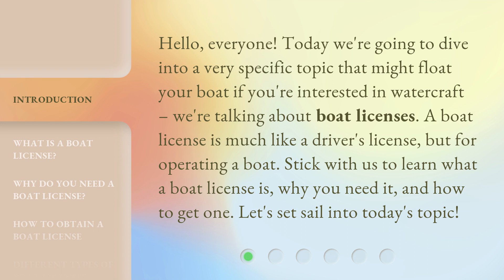A boat license is much like a driver's license, but for operating a boat. Stick with us to learn what a boat license is, why you need it, and how to get one. Let's set sail into today's topic.